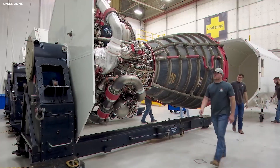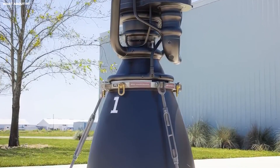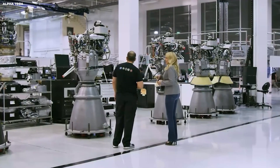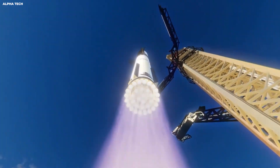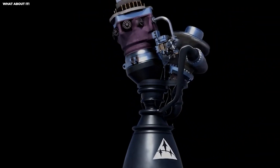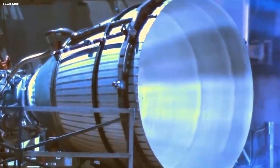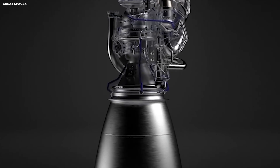For decades, the best engines in the world were heavy and complicated. The RD-180 engine was the gold standard for a long time — a Russian design that the United States used for many years. It was very reliable but also very heavy. When you divide the thrust by the weight, you get a number that tells you how efficient the design is. For the RD-180, that number was 78. For a long time, engineers thought that was as good as it could get. They believed that if you tried to make the engine more powerful without making it heavier, the metal would simply fail.